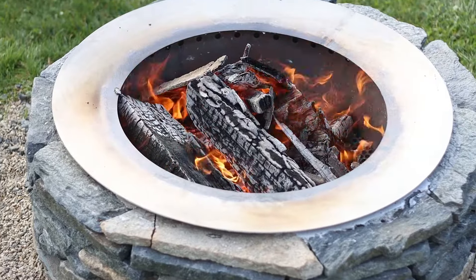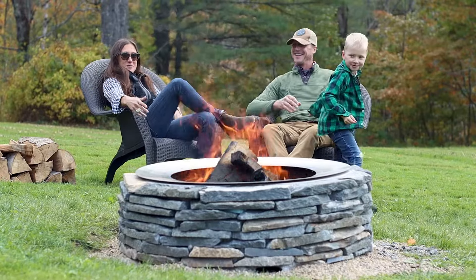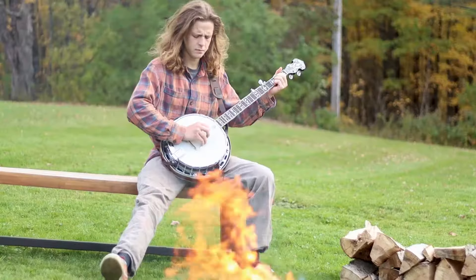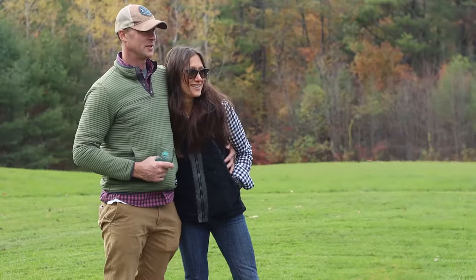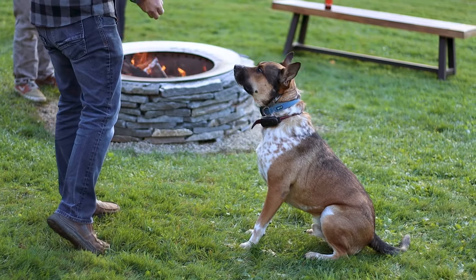With its modern smokeless fire pit insert and old world rustic stone look, the Oak and Bourbon fire pit is designed to bring people together where that every day is a Saturday feeling.